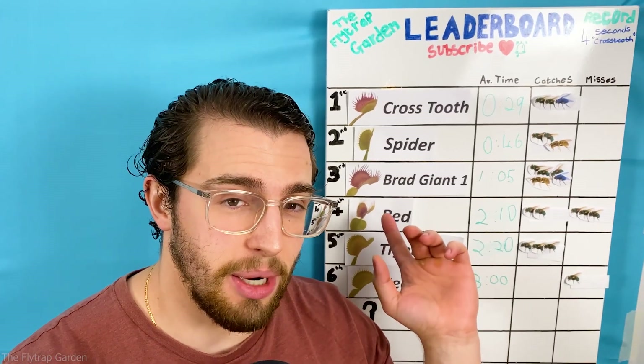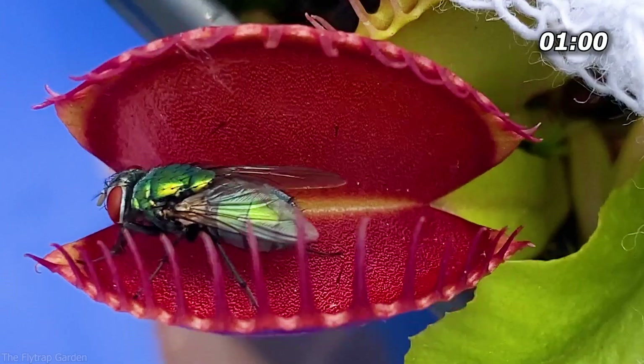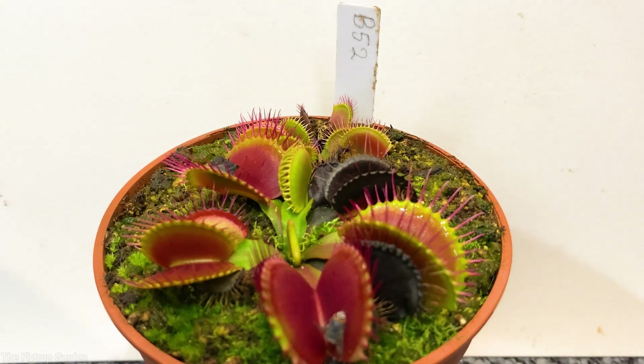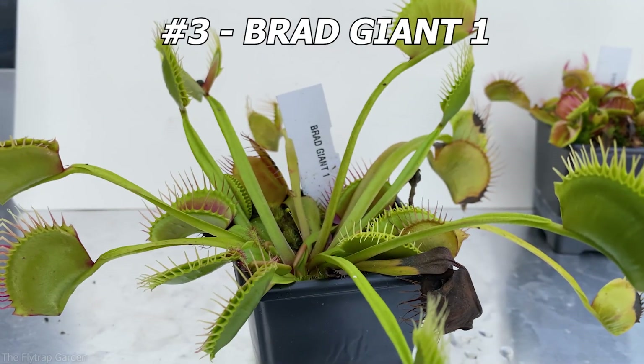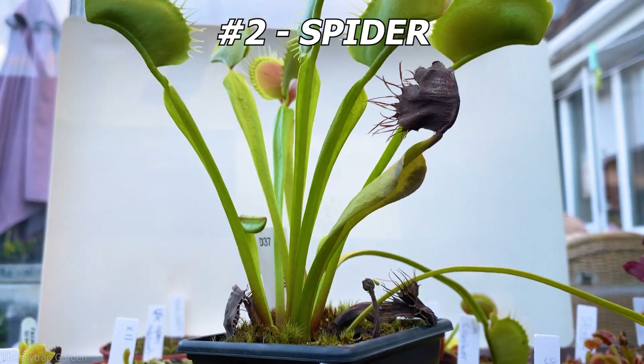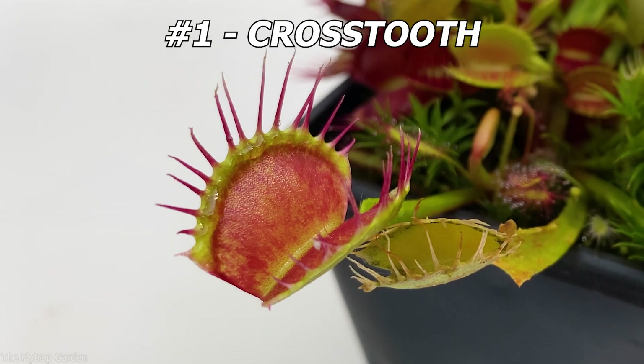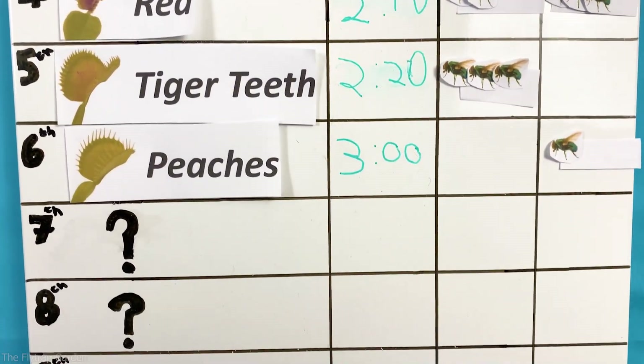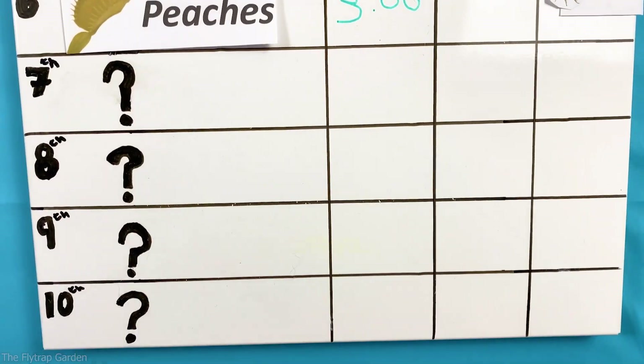We have a Venus flytrap competition and it is time for the world's biggest flytraps to challenge the leaders. They have been preparing for over nine months, but will they be able to hit first position to win that drop of blood, and what makes them the biggest flytraps in the world?